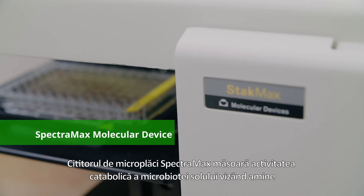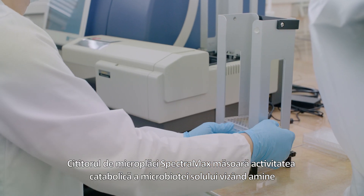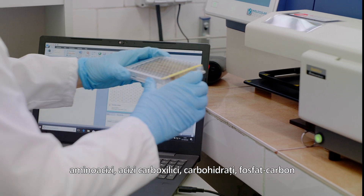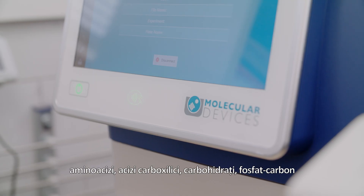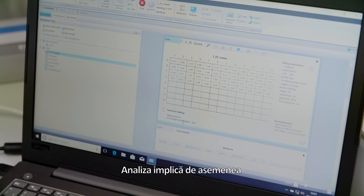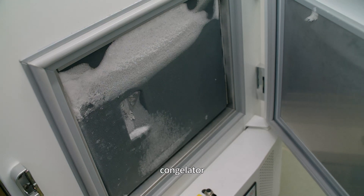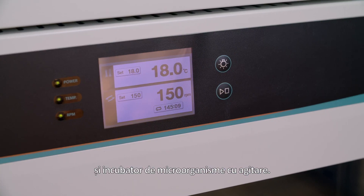The Spectromax Microplate Reader measures soil microbiota catabolic activity with targets on amines, amino acids, carboxylic acids, carbohydrates, phosphate carbon and other complex carbon sources consumption. The analysis also involves a Spectromax, an autoclave, an ultrafreezer, and a microorganism incubator shaker.